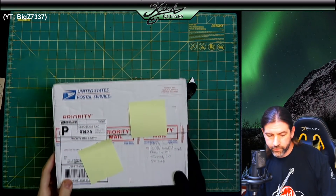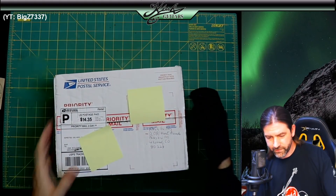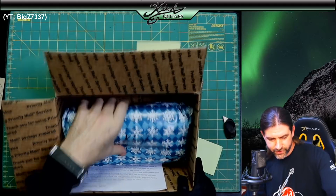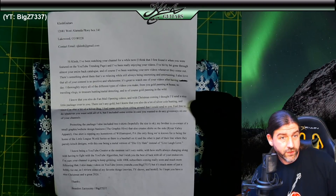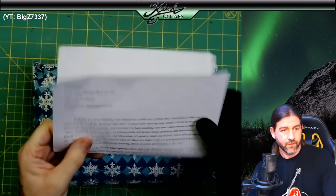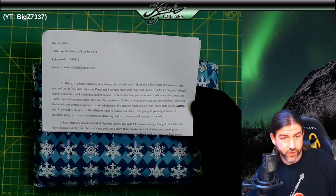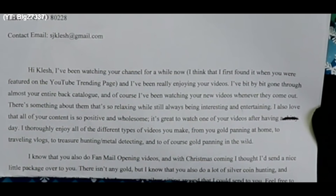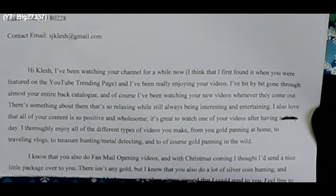This one here is from Williamsport, Pennsylvania — the same city my mom is originally from. It looks like a Christmas package. There's a big long letter here. 'Hey Clash, I've been watching your channel for a while — I think I first found it when you were featured on the YouTube trending page.' He's gone through pretty much all my videos. 'I also love that all of your content is so positive and wholesome. It's great to watch after having a crappy day.'